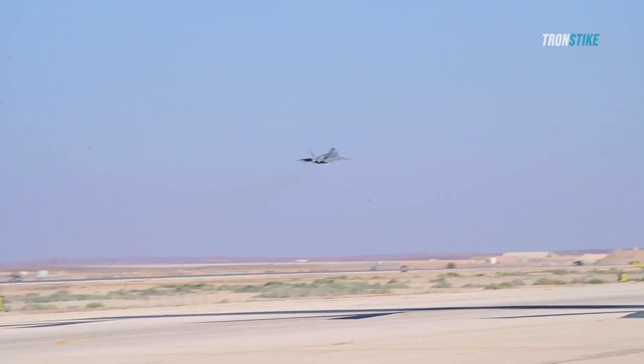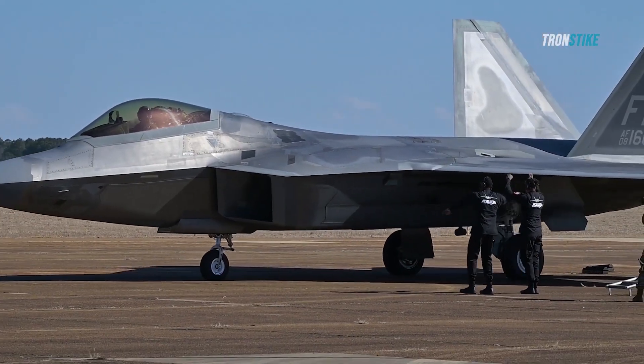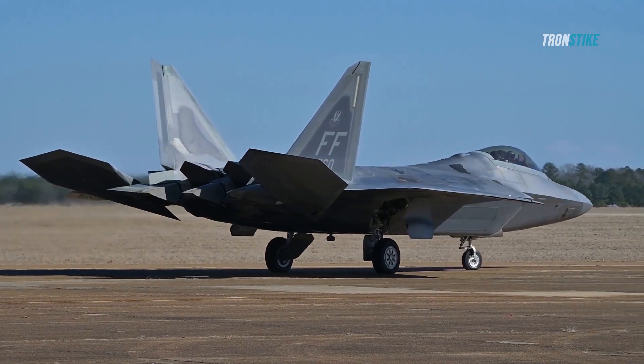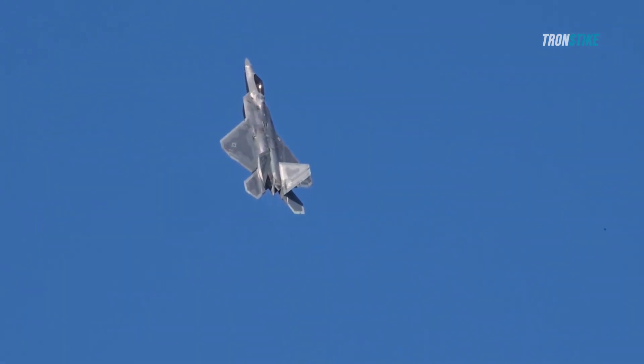The F-22 flew alongside European fighters over Estonia, Poland, Romania, and Germany, demonstrating its interoperability and readiness to defend NATO airspace. The F-22 also conducted simulated dogfights with British Typhoons and French Rafales, showcasing its superior maneuverability and combat skills.